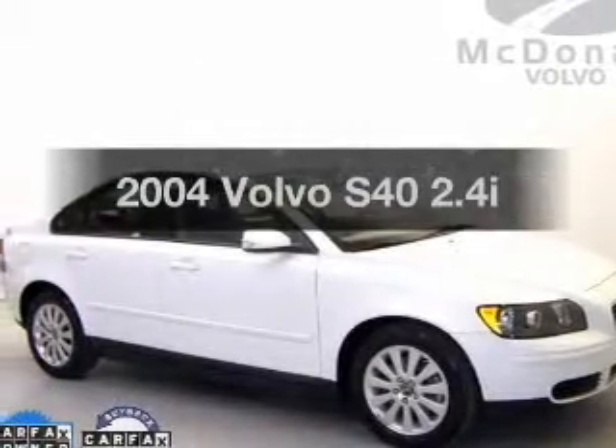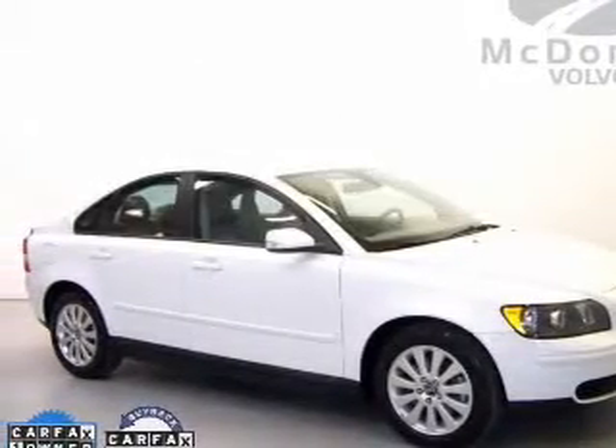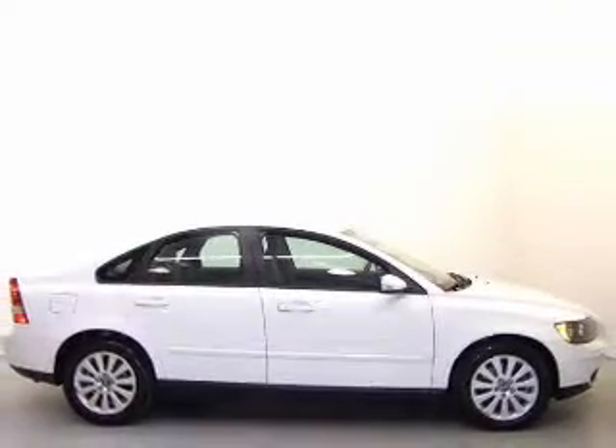Get noticed in this 2004 Volvo S40. If you're looking for a first-rate auto, this one could be yours today.